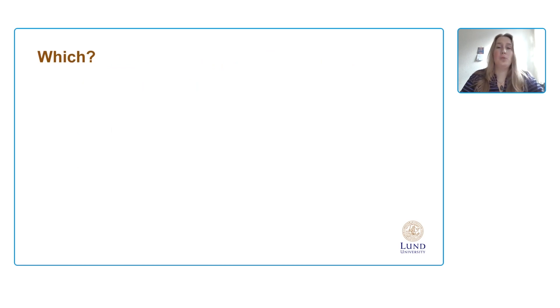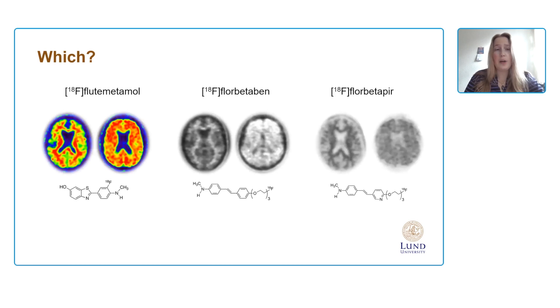To start with the first question — which? The three commonly used F18 tracers are flutemetamol, florbetaben, and florbetapir, which you can see here. They all have their own visionary guidelines and slight differences in how we assess them in terms of color scale or signs that we look at. But in essence, they are all FDA and EMA approved for clinical use because they bind to amyloid beta plaques.